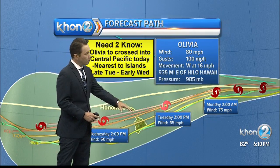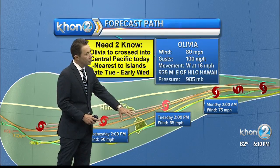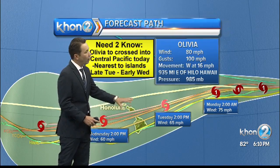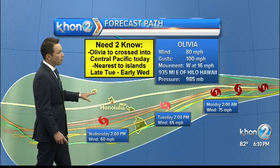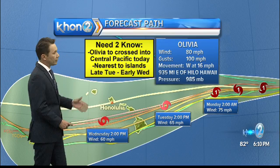Some of the forecast models are still pushing it and nudging it slightly towards the Big Island, but all islands are within this forecast cone.